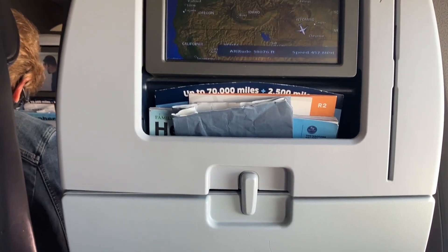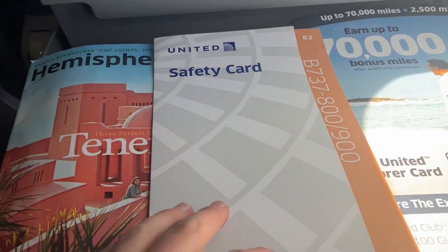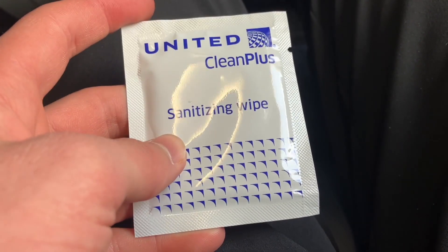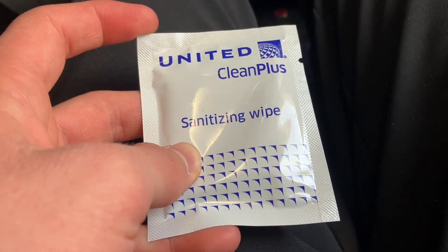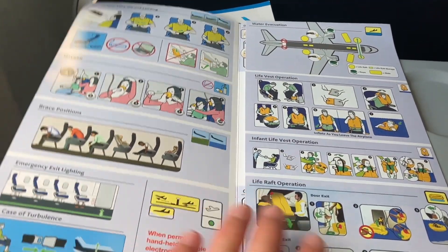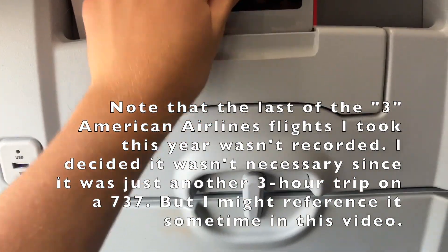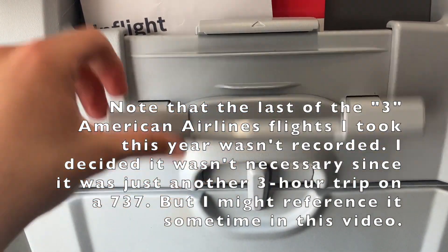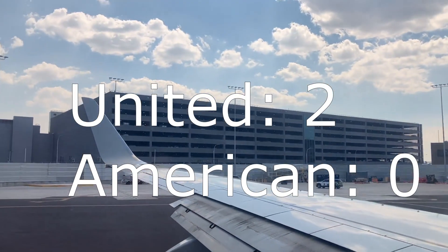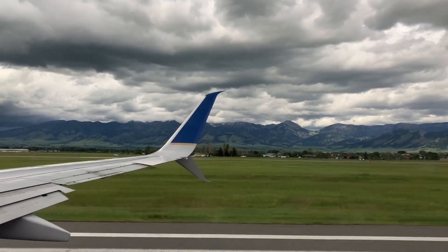Next we'll be scoring amenities, which includes seat pocket contents and other convenient things offered to passengers. United has an in-flight magazine and a safety card, and the cabin crew handed out sanitizing wipes to all passengers — this was the case on every United flight I've taken this year. American Airlines only has a safety card and an in-flight entertainment info card, and I didn't get a sanitizing wipe on any of my three American flights. United wins another point — the magazine and cleaning wipes outweigh AA's built-in phone holder and cup groove on the tray table.